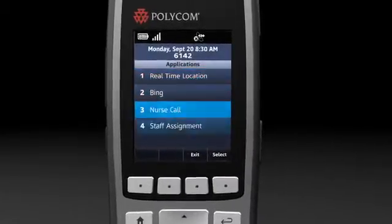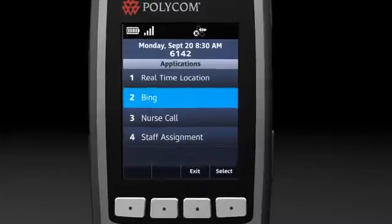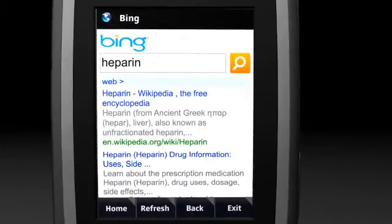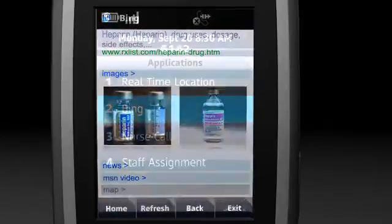Intelligent, powerful, and customizable, the Spectralink 8450 goes beyond voice because it integrates with mission-critical applications via a flexible XML-based API.